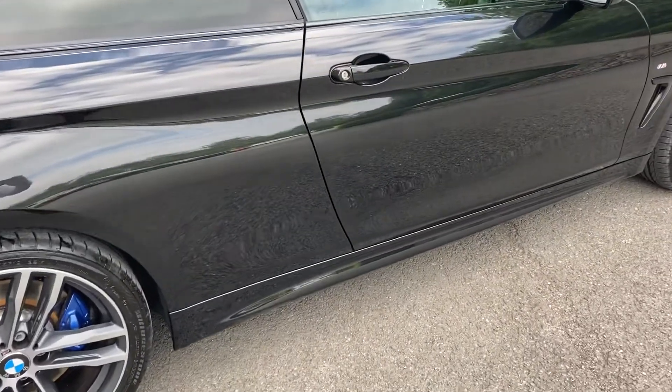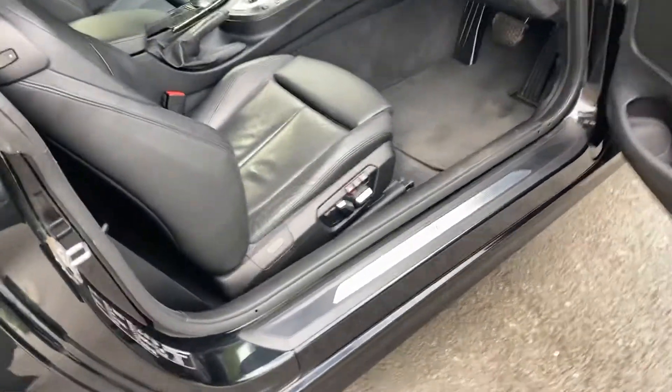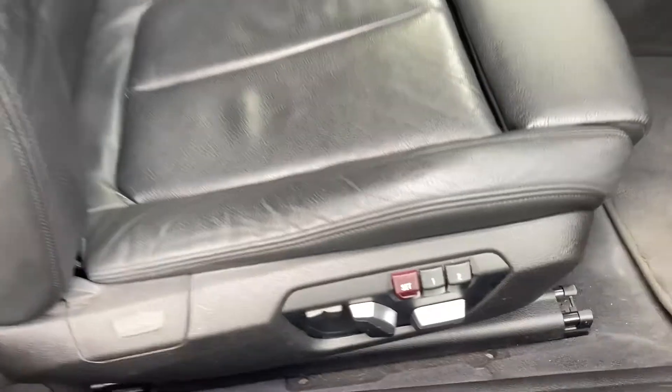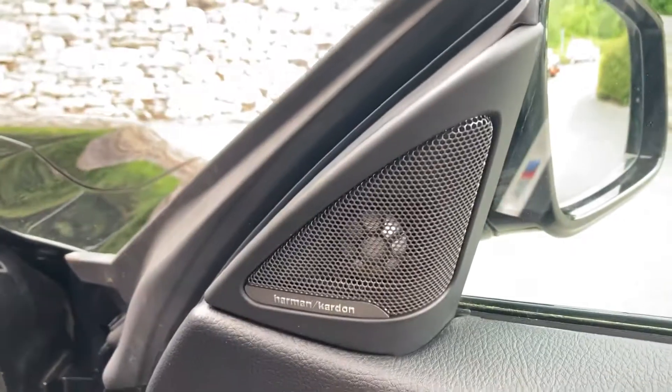This car's also got the driver comfort pack, which gives us the comfort access — you can see the little marks on here — meaning you can just keep the key in your pocket when you walk up to the door. It's also got electric memory seats, electric windows, electric folding mirrors, and that excellent sounding Harman Kardon sound system that we mentioned.